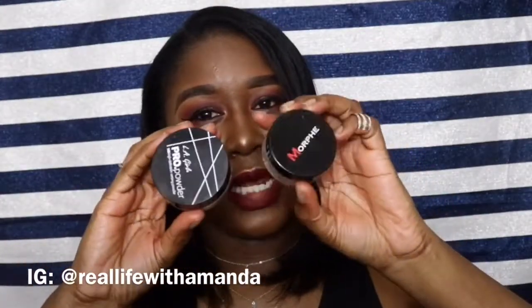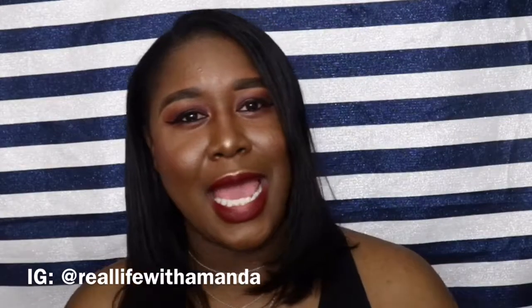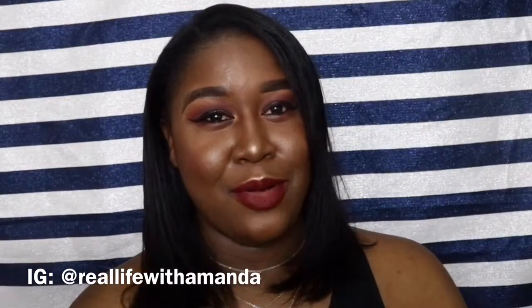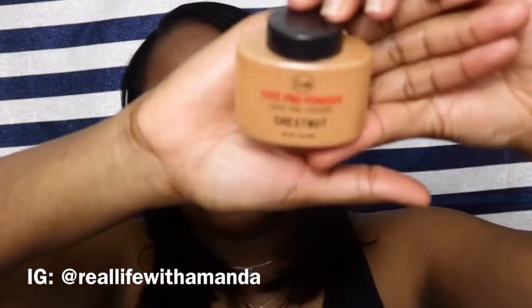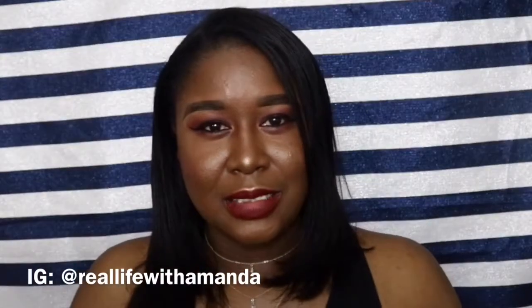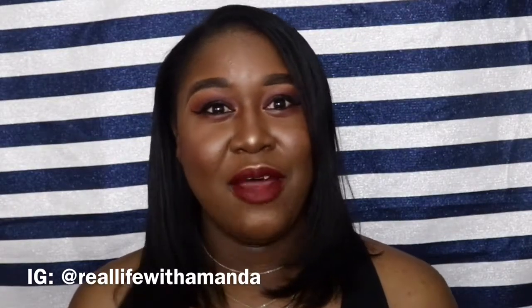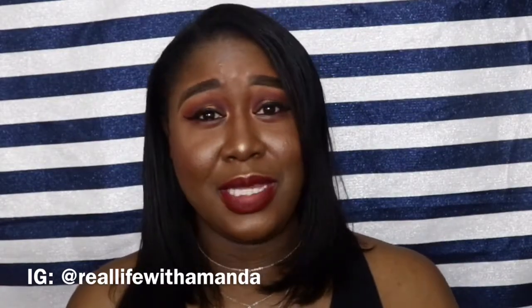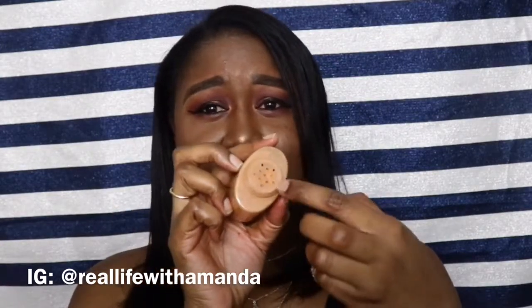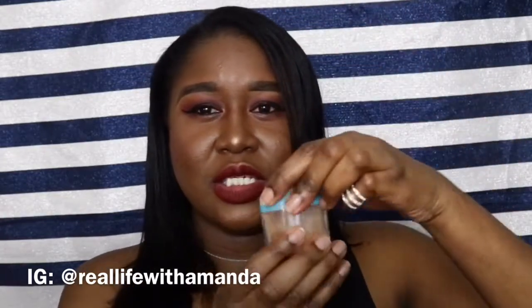I had tried some other setting powders — no shade to LA Girl or Morphe — but they left me looking ashy and I had flashbacks, so I gave up on setting powders for a while. But the JCat Beauty Luxe Pro Powder has been amazing. It locks your makeup in place, gives absolutely no flashback, and a flawless finish. The only downside is the top makes it hard to get the powder out, so I pour some into a little jar to solve that problem.